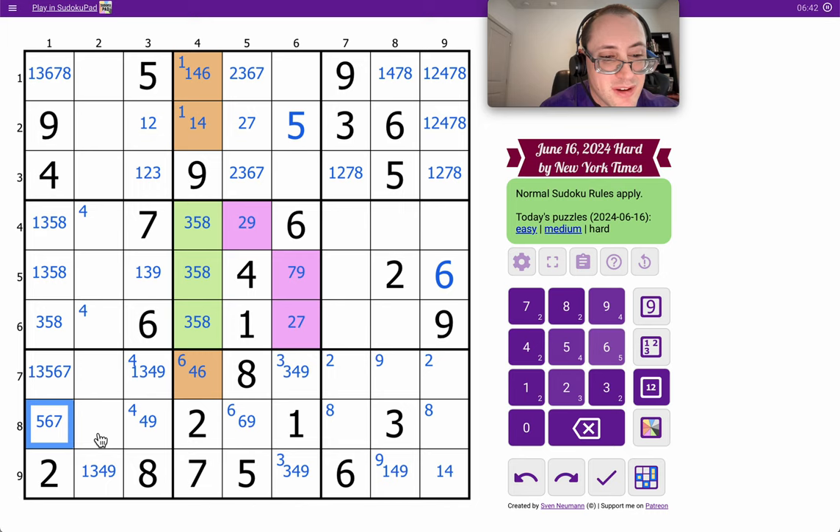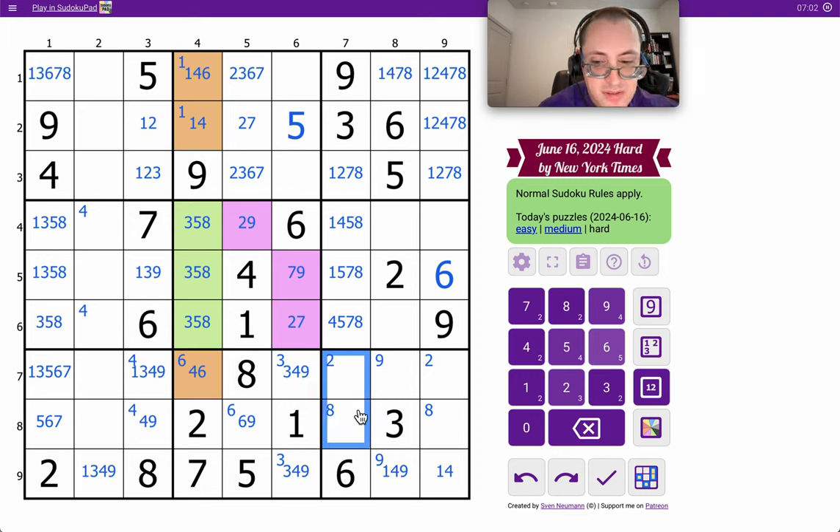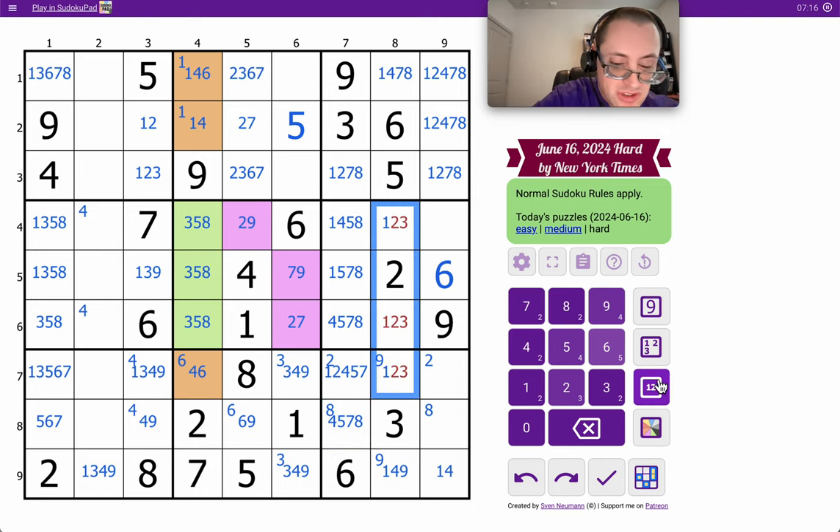I just realized there's nothing in column 2. None of these are 2, 3, 6, 9. In column 7, box 6 — these aren't 3, 6, or 9. So they could be 1, 4, 7, 2, 5, 8. These aren't 2, 3, 5, 6.